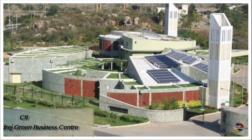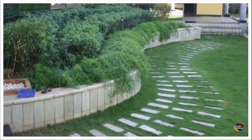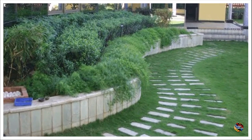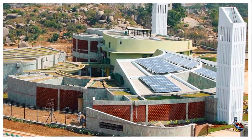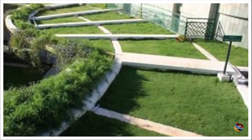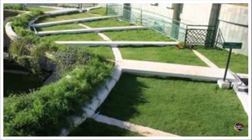CII Sohrabji Godrej Green Business Centre, Hyderabad. It is the world's best example of passive architectural design. It was the first building outside of the US which has been awarded a LEED Platinum rating at the time of its inauguration. The USP of this building is it does not let out any waste and recycles it all within.